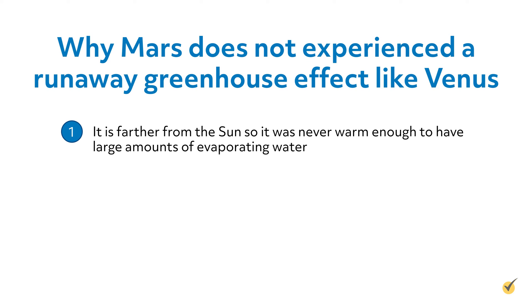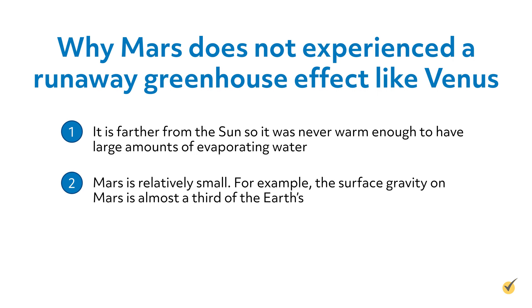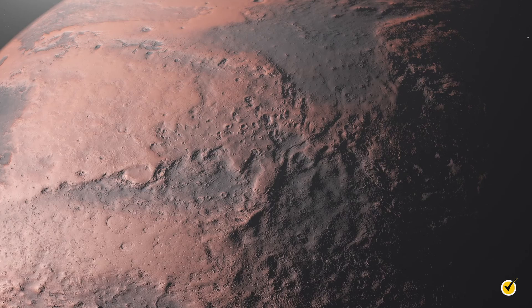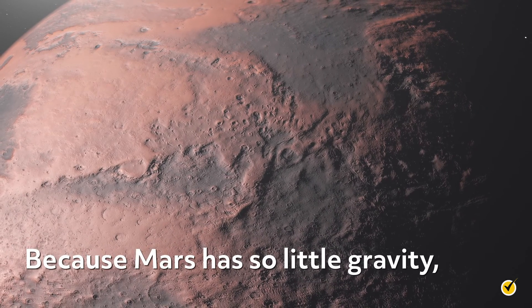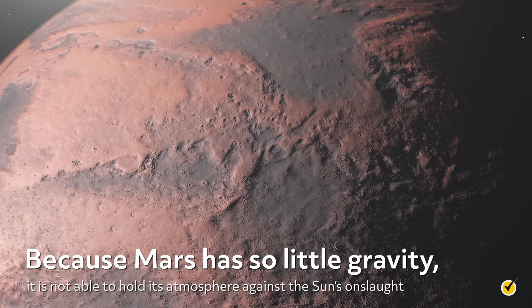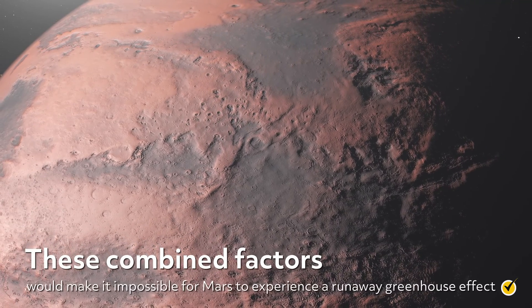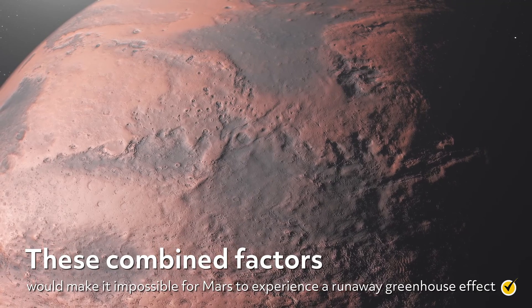Why not? First, it is farther from the Sun, so it was never warm enough to have large amounts of evaporating water. Also, Mars is relatively small. The surface gravity on Mars is almost a third of the Earth's. Mars's light atmosphere is partially due to its low gravity, since atmospheres are caused by gas molecules attracted to planets by gravity. Because Mars has so little gravity, it is not able to hold its atmosphere against the Sun's onslaught. These combined factors would make it impossible for Mars to experience a runaway greenhouse effect.